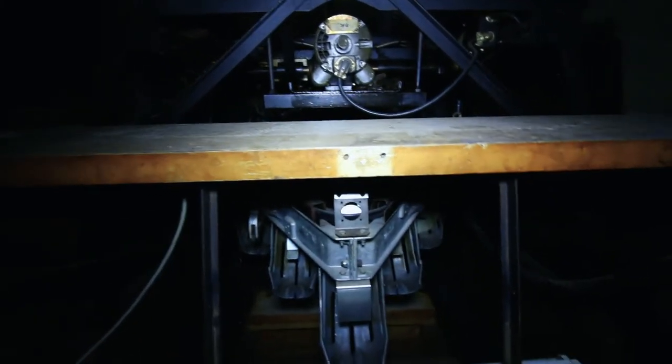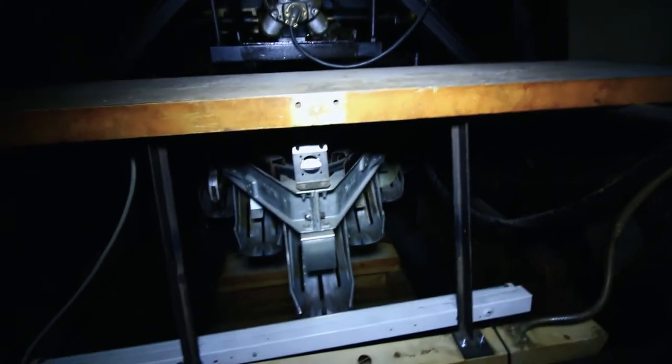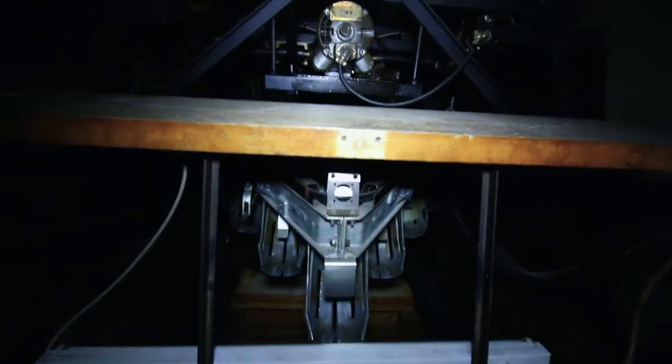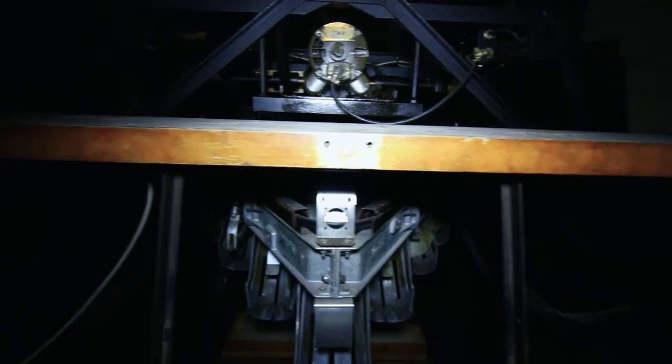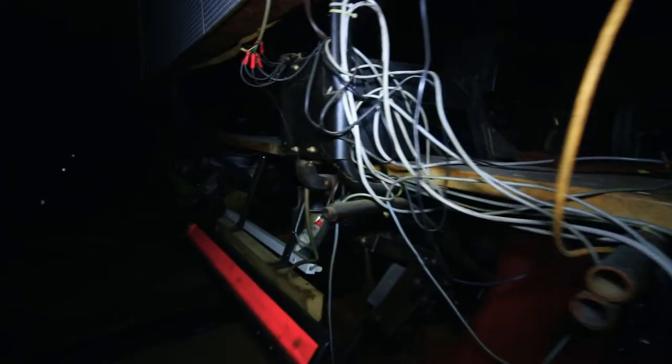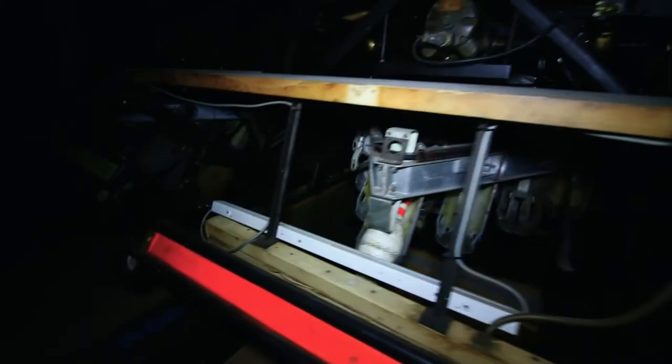So this is what a bowling pin system looks like. When you throw the bowling ball and the pins fall over, this machine will put them back up. I've actually never seen one this intact. Okay, there's still even a pin inside there.